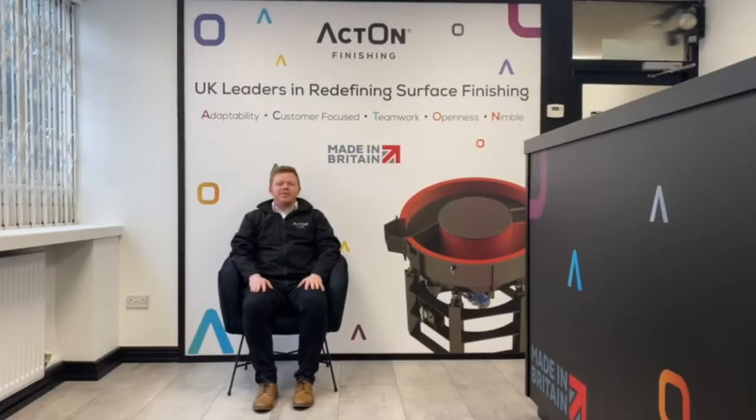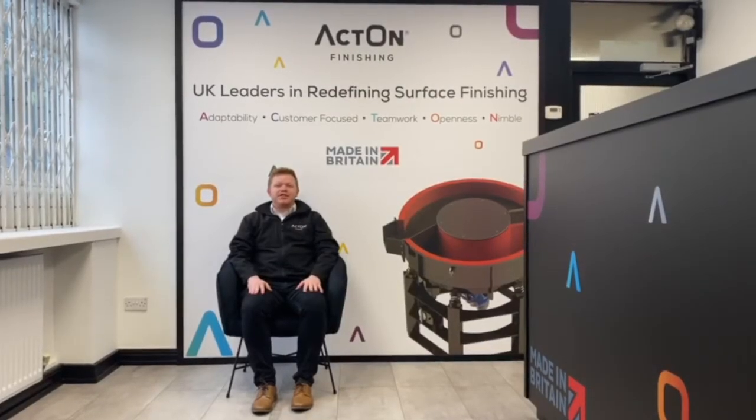Hi there guys, my name is Ben. I'm a technical representative here at Acton Finishing, a family-owned business based in Coventry.